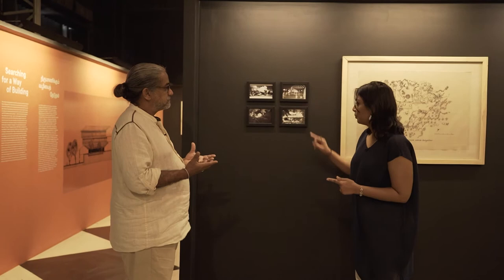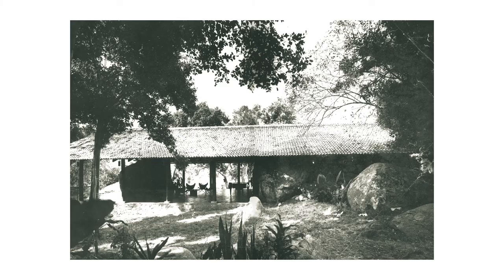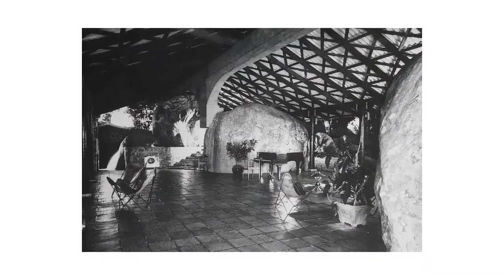When you look at this photograph, you see how open it is. That's the opposite of what the colonial estate bungalow was, which was a fortress and closed in. Here it is totally part of the landscape.